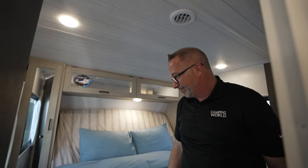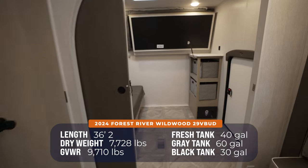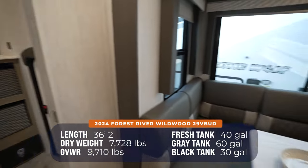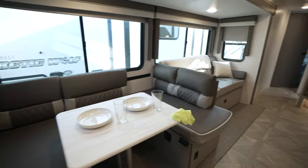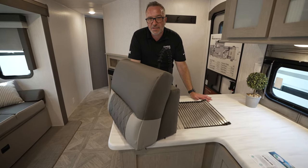With an incliner. This is just — one more time — you are looking at 36 feet 2 inches, 7,700 pounds, 40-gallon fresh tank, 60-gallon gray, 30-gallon black on this one as well. Some of the best-in-class stuff I've seen. The V-Bud is versatile. Now let's go check out the outside.